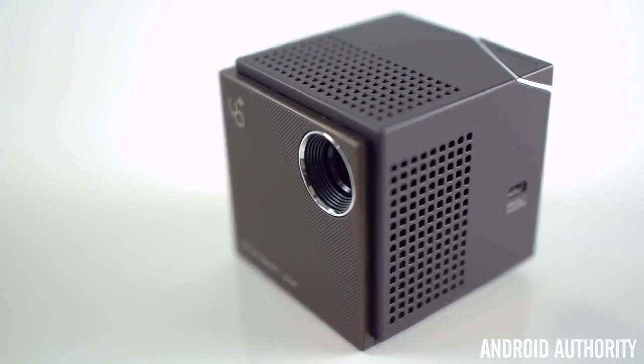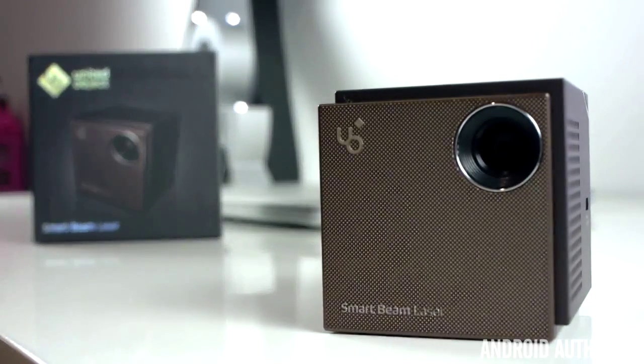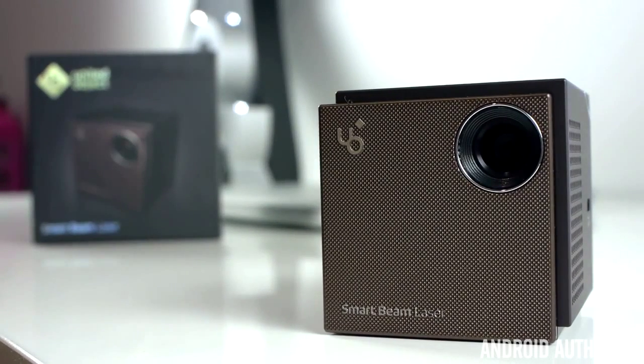The UO Smart Beam Laser Projector does have built-in speakers and they get pretty loud — loud enough to watch something on the go, but not loud enough for a full-length movie. The quality of the sound isn't too great either. It's not horrible, but it's a little muffled and it's probably the worst of these four projectors, especially since the projector itself creates a little noise with its fans. Also, there is no audio output, so connecting speakers of any kind is out of the question.